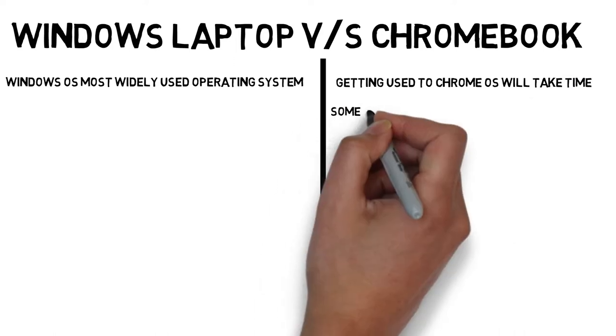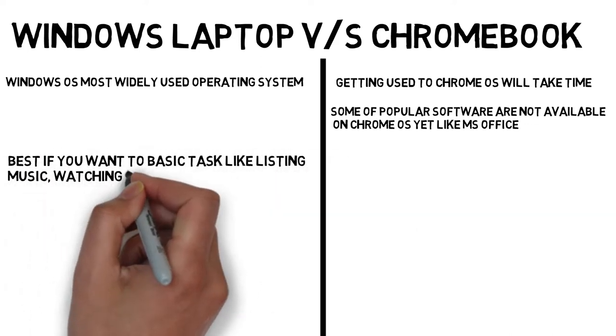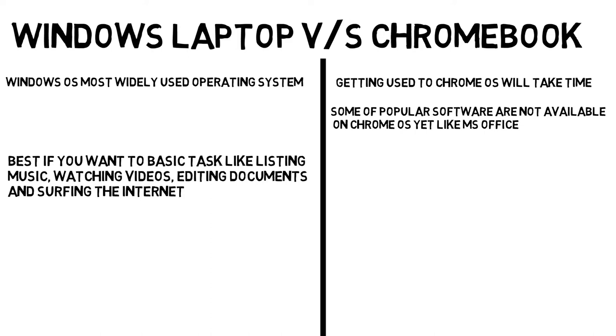Some popular software is not available on Chrome OS yet, like MS Office, etc. So Windows OS is best if you want to perform basic tasks like listening to music, watching videos, editing documents, and surfing the internet.